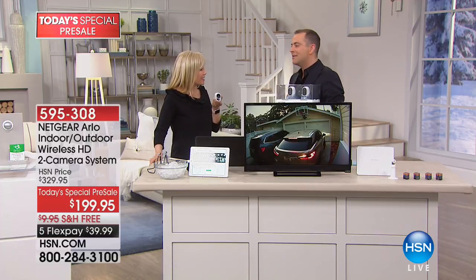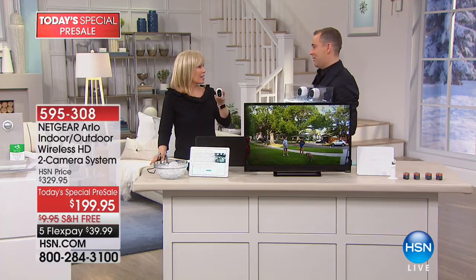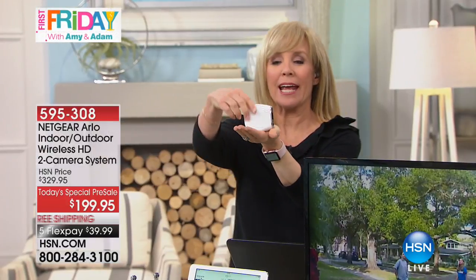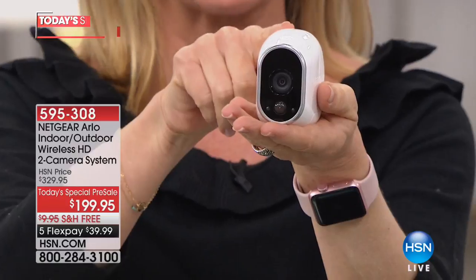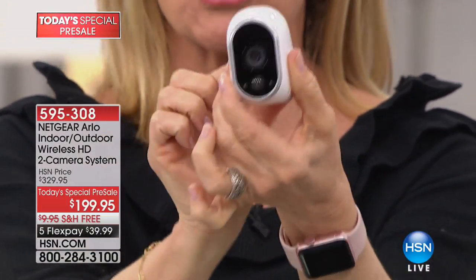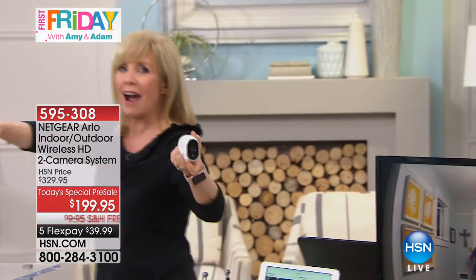My good friend and Arlo ambassador Julie Truster is here. I always imagined we'd get to that $199 price point — it's the price a lot of us wanted for a high-definition camera. Look at how small it is. This is the number one selling security system in the country. This is the camera that was designed for the United States military. It's completely wireless, completely sealed, and 100% weatherproof.